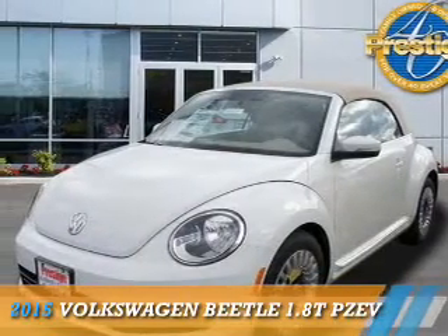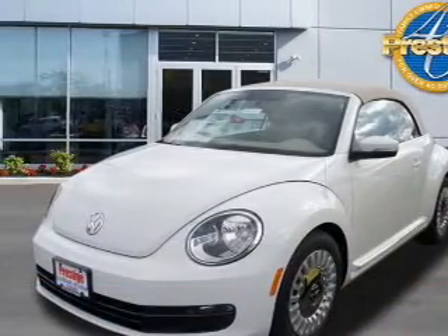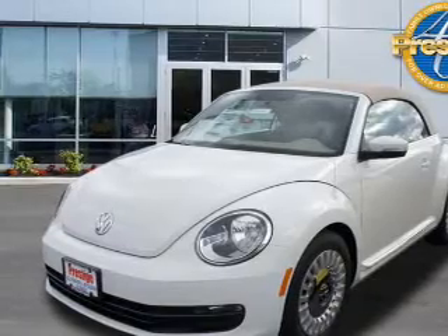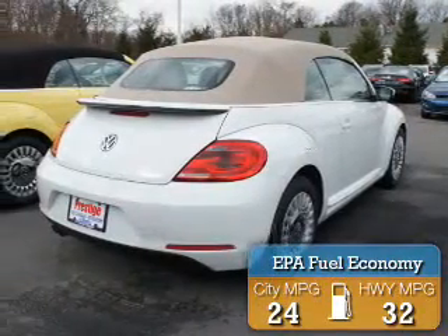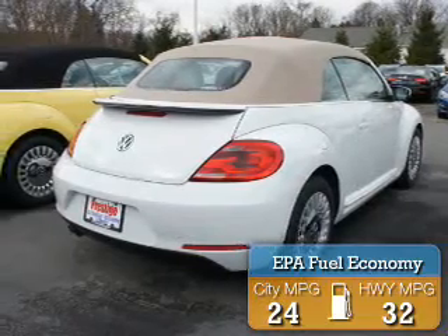Presenting the 2015 Volkswagen Beetle, powered by a 1.8 liter 4 cylinder engine. Great fuel efficiency saves you money by requiring fewer trips to the gas station.